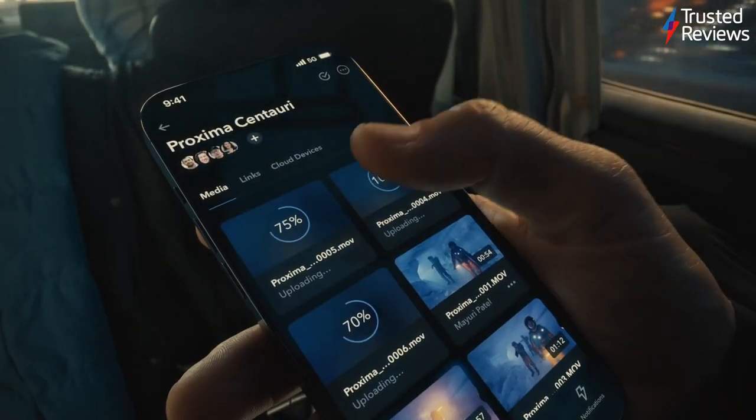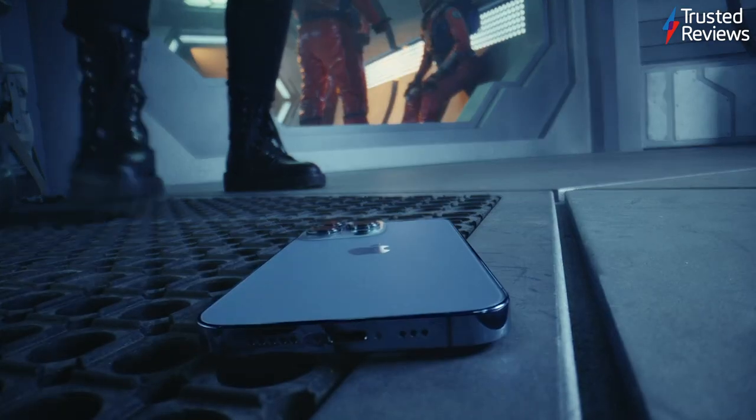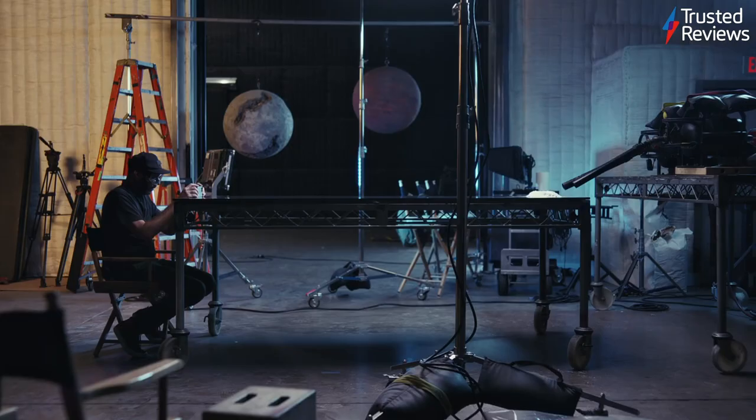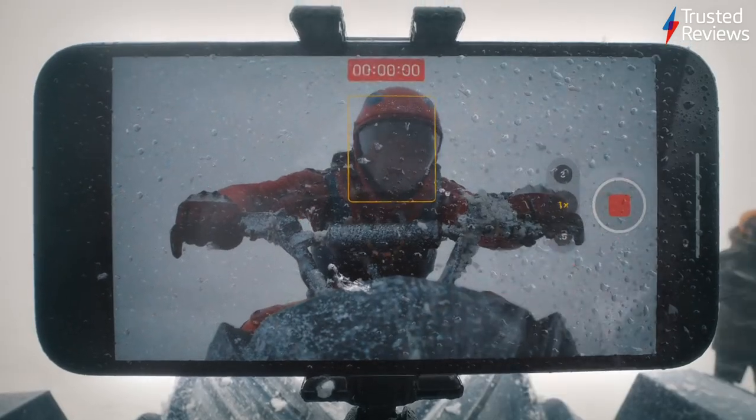While the updates from the iPhone 12 are minimal, the iPhone 13 is still an excellent phone and a worthy upgrade if you've been using an older iPhone. The long battery life is a standout improvement and the camera is faster and more capable than any iPhone we've tested before. It's also nice to see the 64GB storage finally ditched. It scored 4.5 out of 5.